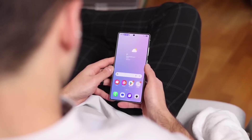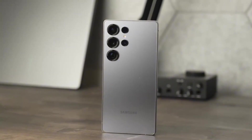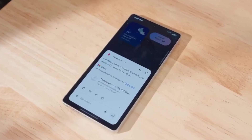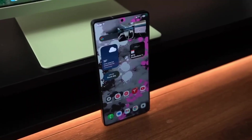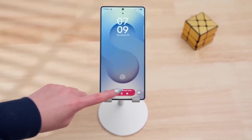Want to translate a conversation in real-time? Open the recorder app. Need to erase a photobomber from a group shot? Tap once — it vanishes. No cloud upload, no waiting. All on-device. Security remains rock solid, with the latest September patch closing over 40 critical vulnerabilities — a massive effort to protect user data in an age of rising digital threats.